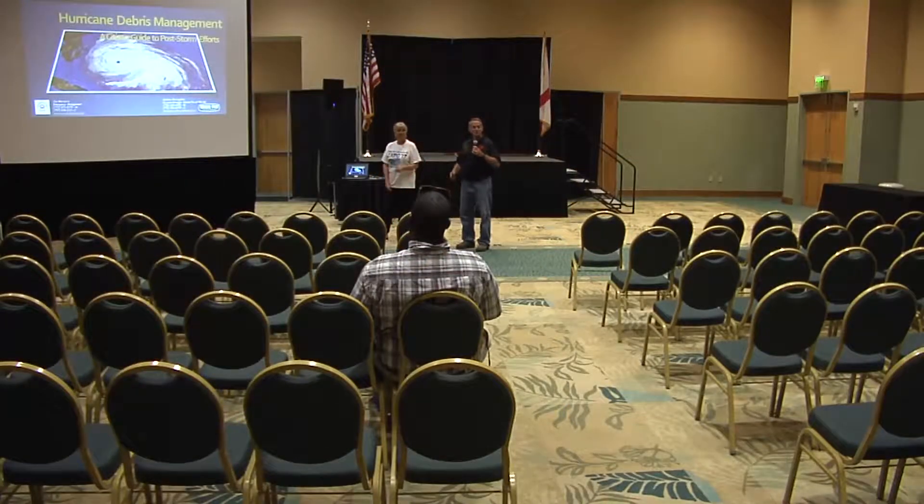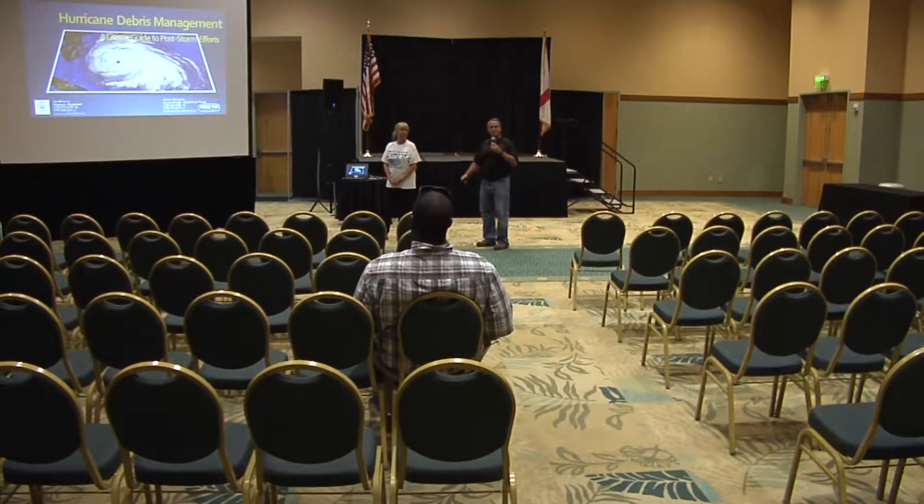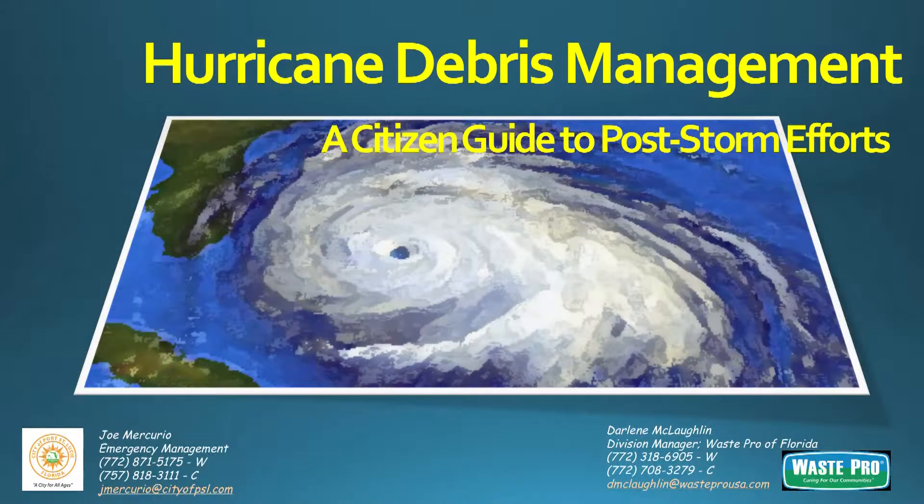Good afternoon, ladies and gentlemen. I'm Joe Mercurio from the City of Port St. Lucie Emergency Management. With me today is Ms. Darlene McLaughlin from WastePro, who has been our title sponsor for today. We thank her very much. This afternoon, we want to talk to you about our hurricane debris management, which always seems to be quite a focus after a storm has occurred.